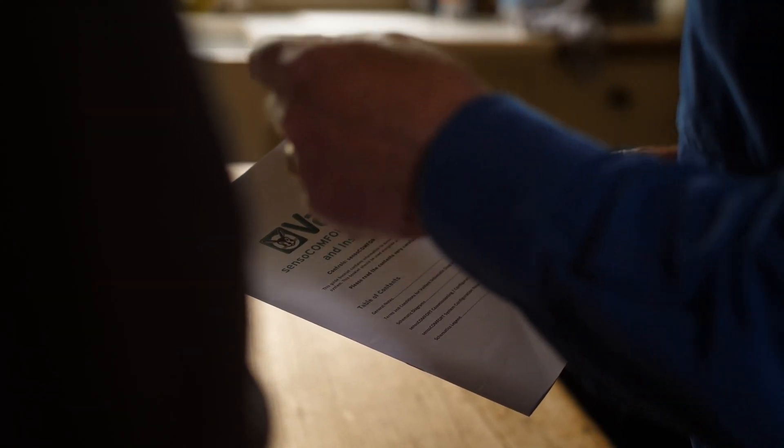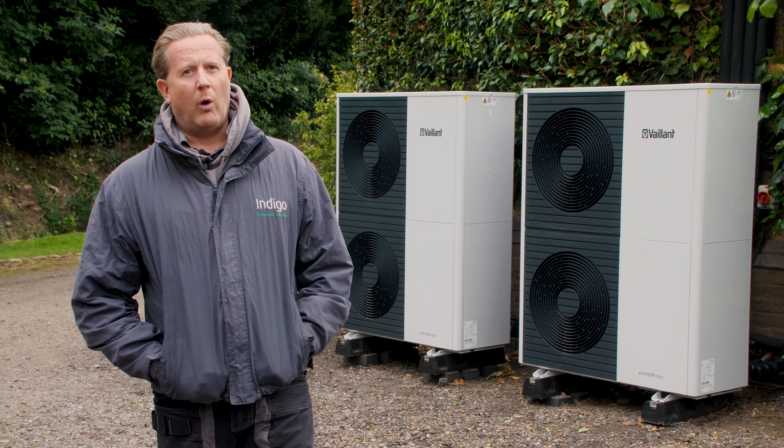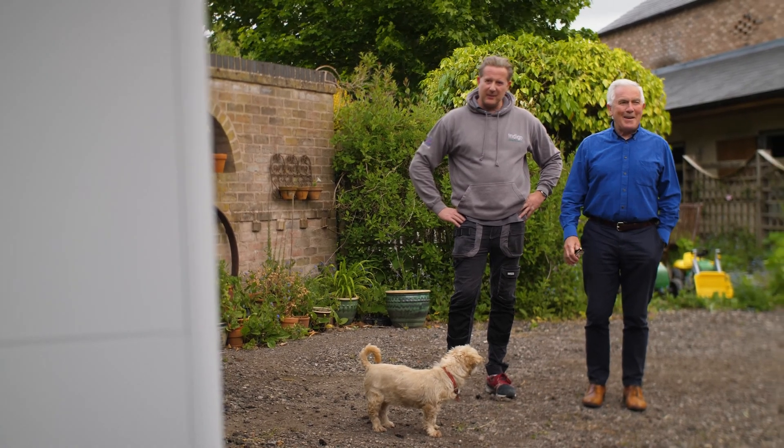Indigo, through Christian, was very helpful in going through the EPC process to establish exactly what we needed in terms of installation and the overall heat performance and heat loss of the whole building. I had to be really clear with Michael about what was expected of him regarding his ongoing commitments to Ofgem, and what we had to do to make sure the system was installed correctly to MCS guidelines so that he was eligible for it.